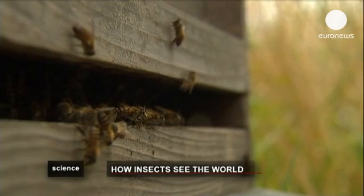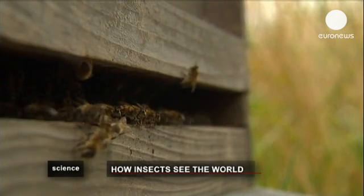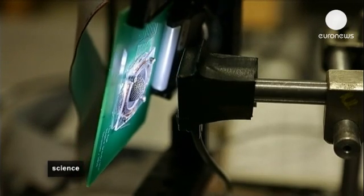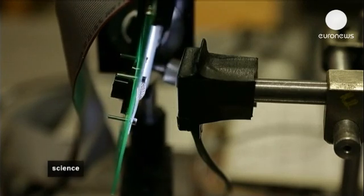Some insects, like bees and dragonflies, have lenses in their eyes which can see both close-up and panoramic views, both left and right, all in focus at the same time.